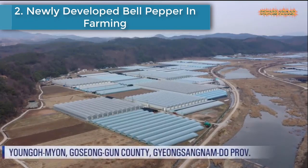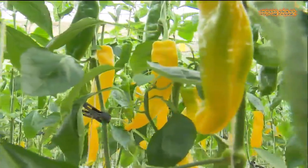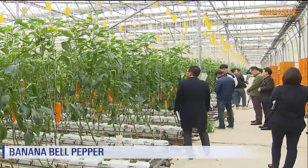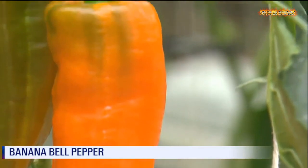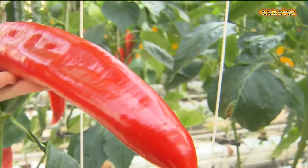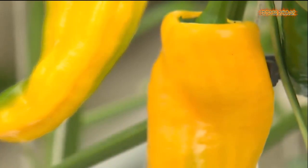Number 2 is Newly Developed Bell Pepper in Farming. Bell pepper farmers are faced with difficulties to distribute their products, with a domestic market reaching a saturation point. A young farmer in his 30s has developed a new variety of bell pepper and is working to find new markets at home and abroad.